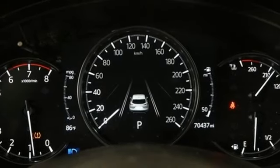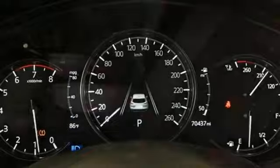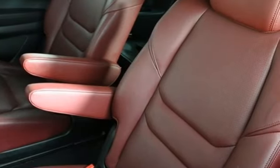Hands-free liftgate, inductive device charging, and intercooled turbo inline four-cylinder engine.